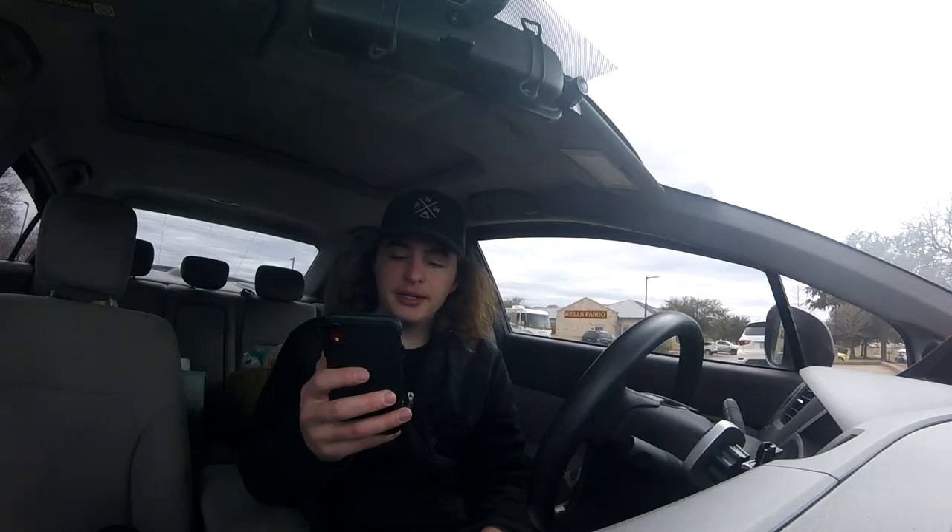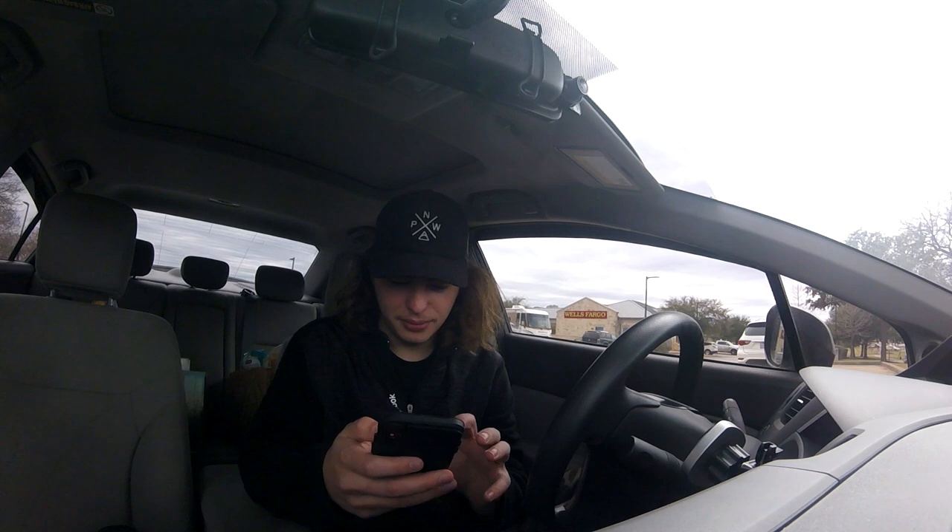First drop-off is about 10 minutes, the second is another 10, it's a neighborhood not an apartment. After this batch we should be at $116. I was excited when I got this order inside Costco — I was tapping accept and nothing was happening because there's no service in there, but somehow it went through even with all the shoppers around.